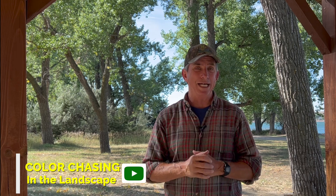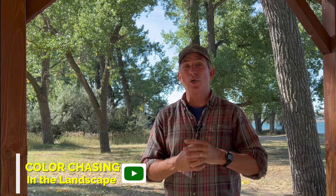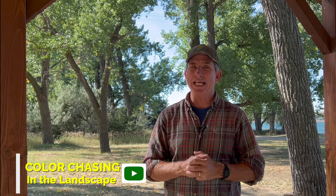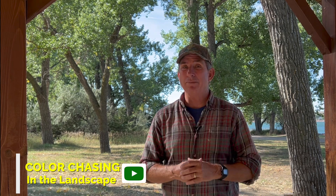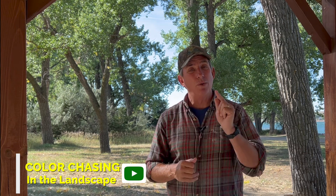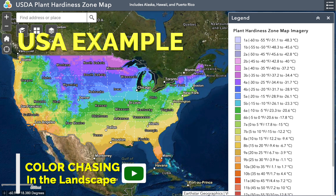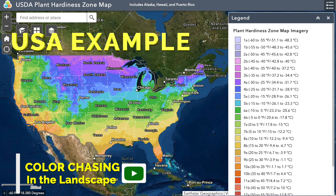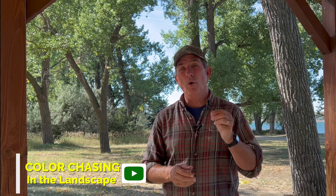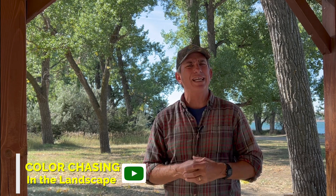Color chasing was a term given to me by a college professor many years ago in landscape design. It basically boiled down to getting color as early as you can in the year and ending it as late as you can. It comes in many forms and fashions, but chasing it takes a little due diligence and research. It will also depend on where you're located — sometimes growing seasons don't start until May, sometimes February. You'll need to know your USDA growing zone and what will work in your soils, so it does take a little homework.